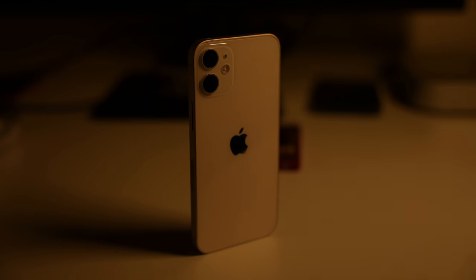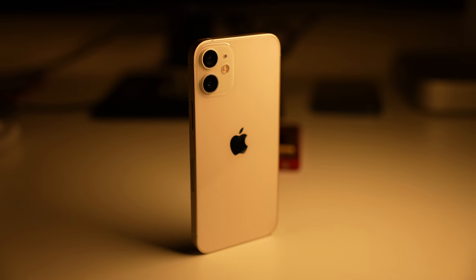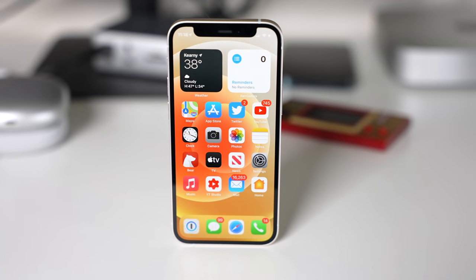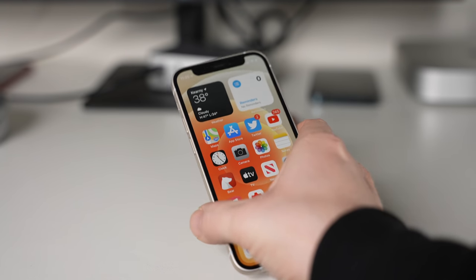Hey, what's going on everyone, Greg here. I've been using the iPhone 12 mini as my main phone for about the past month now, and I have a lot to say about why I think the iPhone 12 mini is my favorite iPhone of this year, and probably the one I plan to continue to use as my main device.